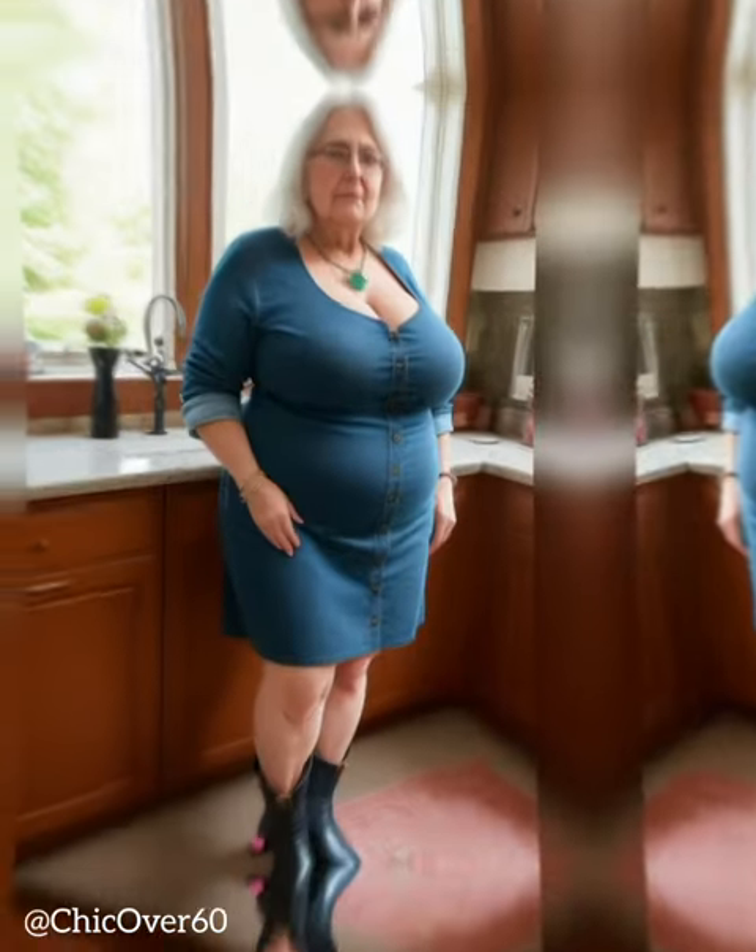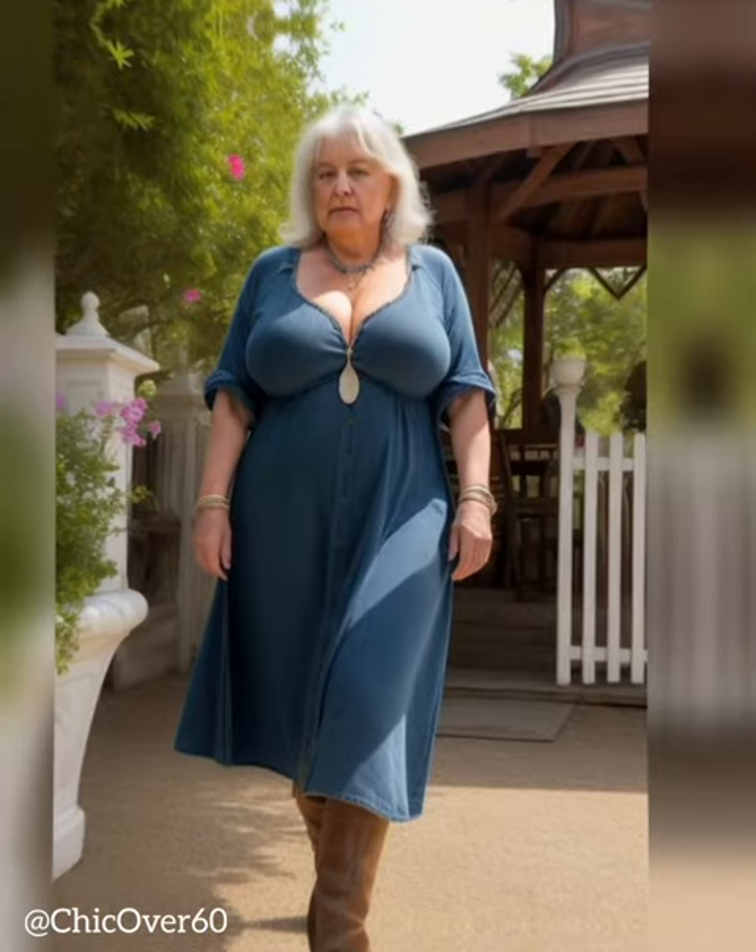Fedoras and boaters in natural fabrics like woven straw or linen are breathable, lightweight options that shield face and neck from sun. Look for short brims all around or longer front pieces for optimal UV blocking. Accessorize with a colorful hat band.